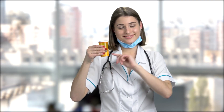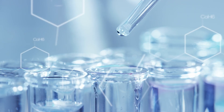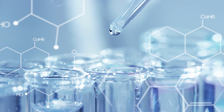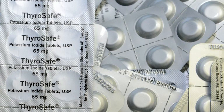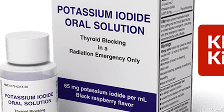Only potassium iodide products that are FDA approved may be marketed legally in the United States. As of October 2016, the following potassium iodide drugs are FDA approved and available without a prescription: Iostat tablets, ThyroSafe tablets containing 65mg of stable potassium iodide, ThyroShield oral solution containing 65mg per milliliter from Arco Pharmaceuticals, and potassium iodide oral solution containing 65mg per milliliter from Mission Pharmaceutical Company.